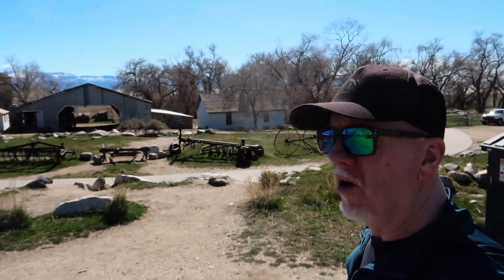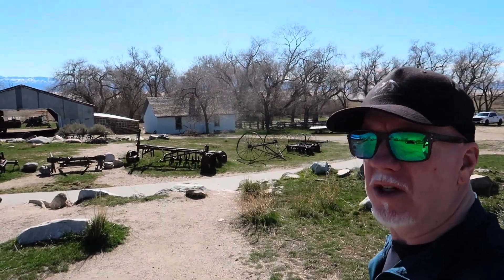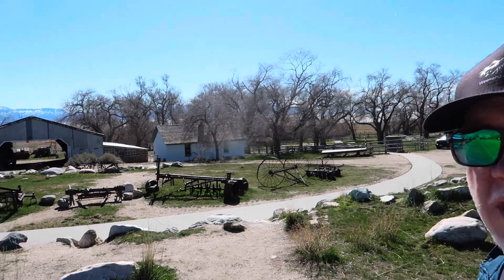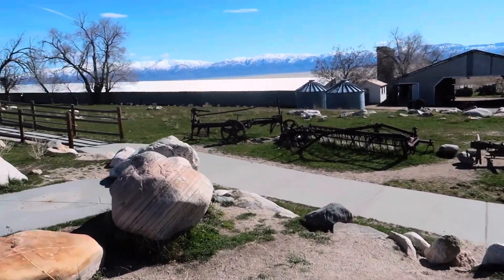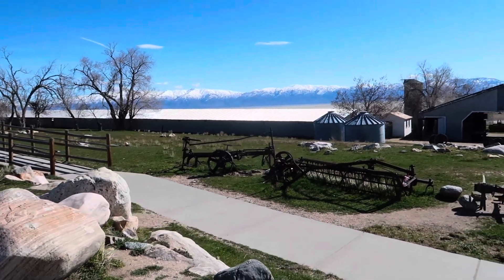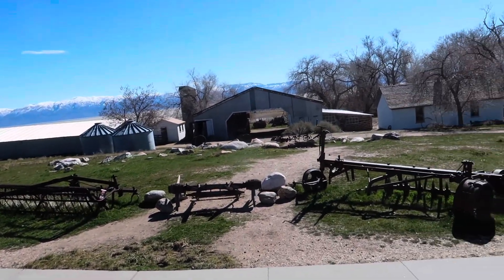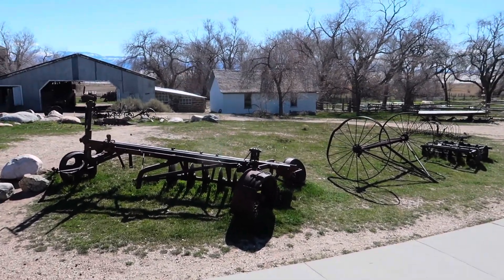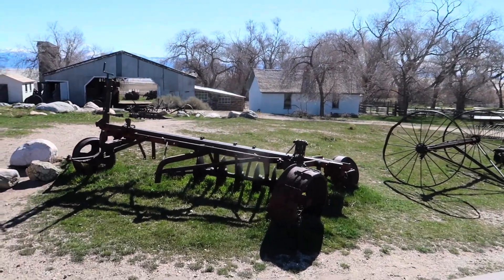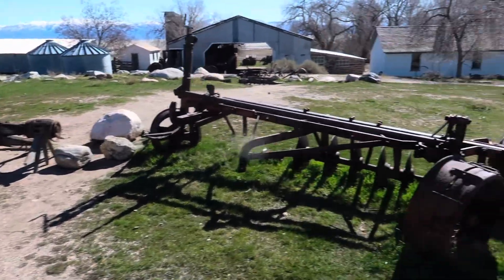Next location here on Antelope Island — we are at Garr Ranch, a historic ranch on the island. With every ranch comes old farm equipment. We've never been here before, just going to explore and take a look at what's here. It looks pretty large with quite a few buildings and some history, so let's go explore.